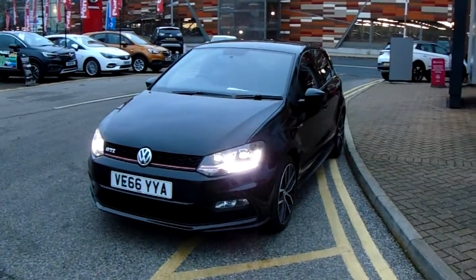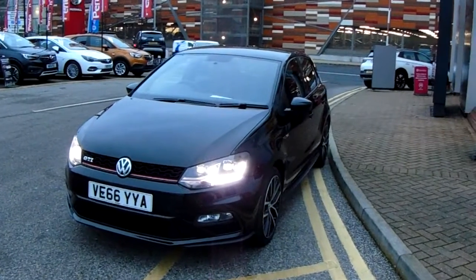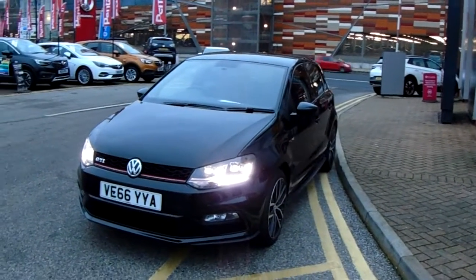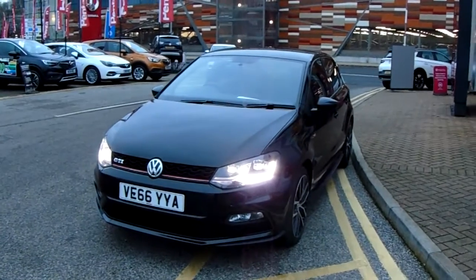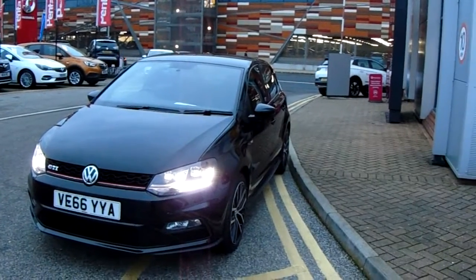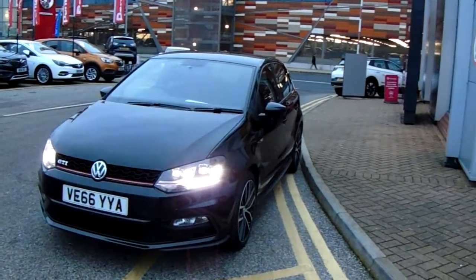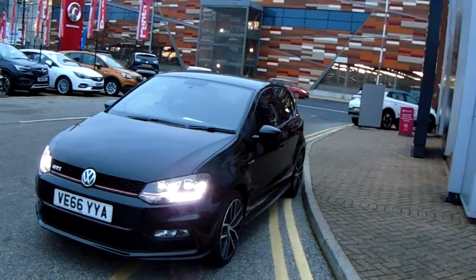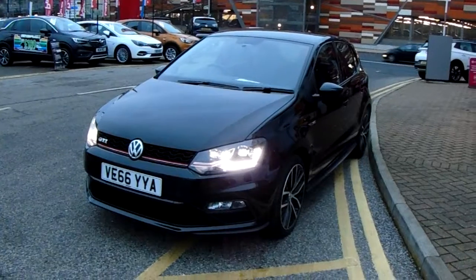Welcome to our 2016 Volkswagen Polo GTI. This car is a 1.8 litre turbo petrol engine which produces 192 brake horsepower and runs around 58.4 miles to the gallon. This car has only had one previous owner and will come with our network cube warranty, which is 12 months as standard, includes 12 months roadside assistance and full mileage and HPI checks just for your peace of mind.